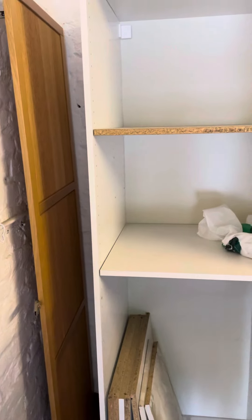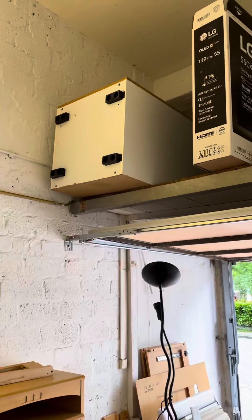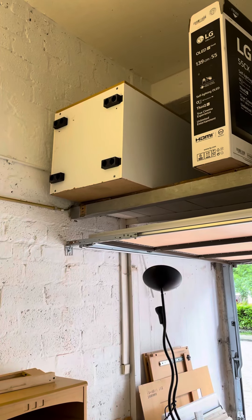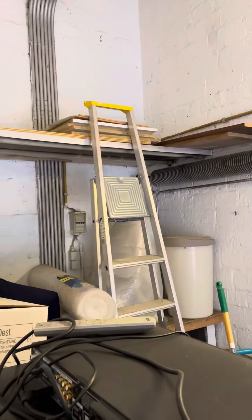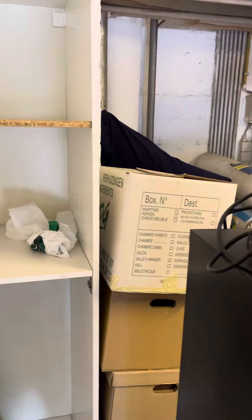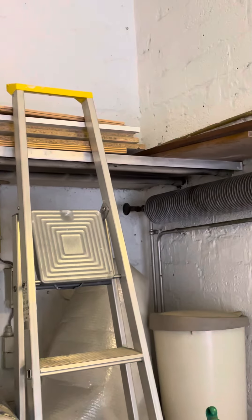This is an old Ikea cabinet. And the other one is up here. But I have a ladder, so they'll be able to bring the stuff down. And then I've got all sorts of boards and wood up here.